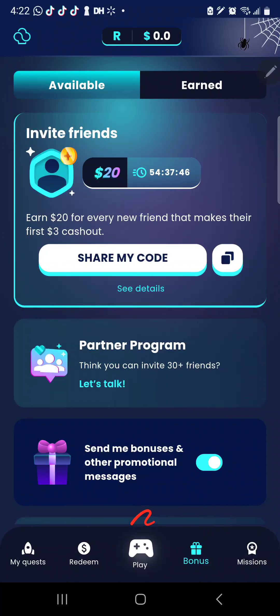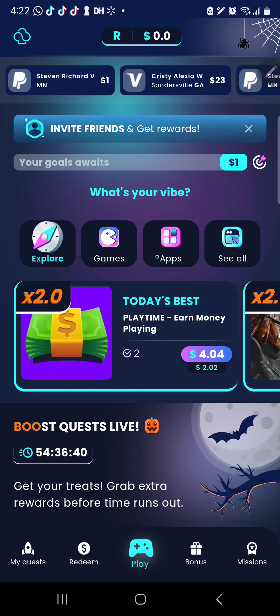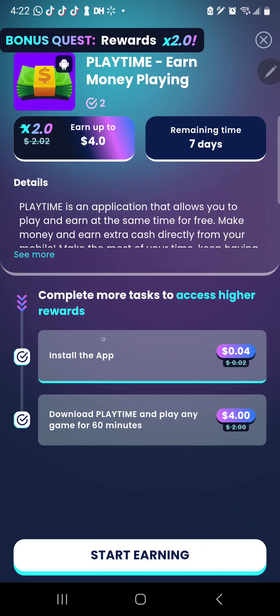After we have verified and confirmed our email, we're going to go to where it has 'Play.' Click on Play. The game that we're going to be playing is called Playtime. Click on Playtime, install the Playtime app. They're going to give you $0.04 initially, and then download Playtime and play any game for 60 minutes — you play for an hour and they give you $4. Once they give you $4, go ahead and cash out your money to your PayPal. Make sure you put in your PayPal email address, then click Start Earning.